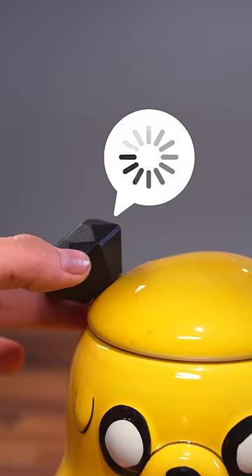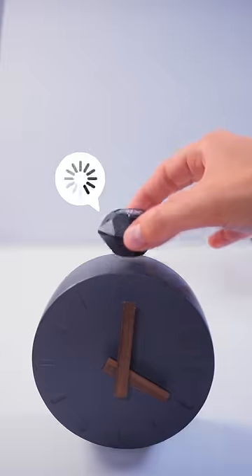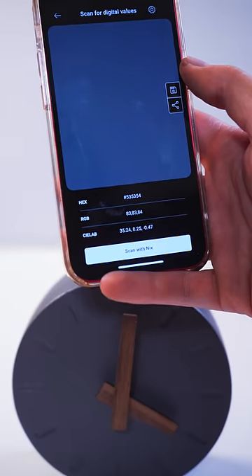If I try placing it here, it will start searching through a large database for the closest possible match to the scanned color. It also gives you solid options for colors that are very similar, and you can even get the RGB values.